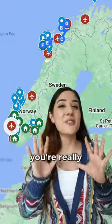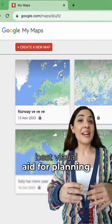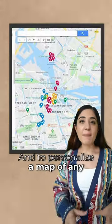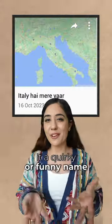If you're not using this tool, you're really missing out. I think Google My Maps is the best visual aid for planning any trip. You can create a new map and give it any name you like.